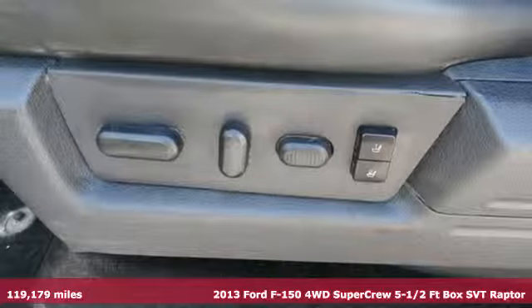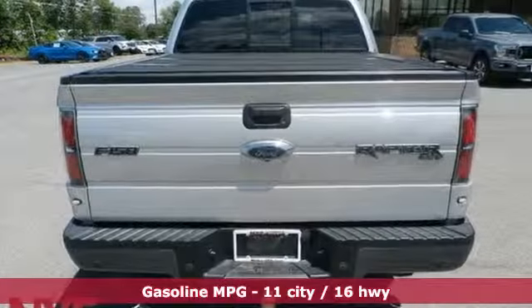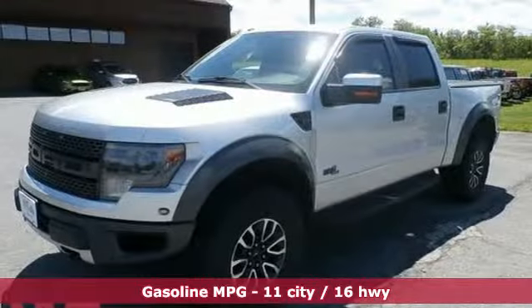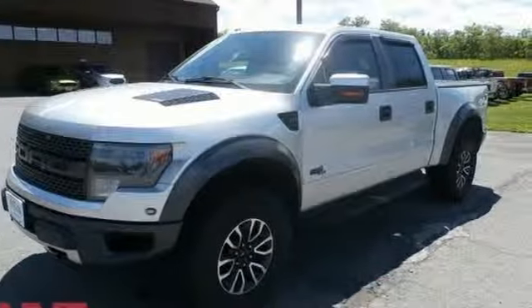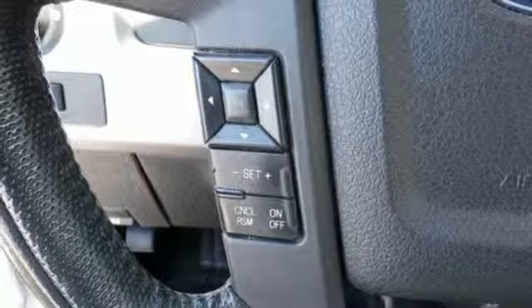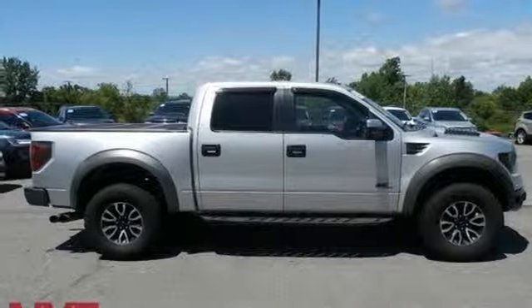It comes nicely equipped with features you'll love: streaming audio, wireless phone connectivity, leather steering wheel, rear parking sensors, three 12-volt power outlets, manual tilting steering column, automatic transmission, aluminum wheels, electronic shift on the fly, and V8 engine. Hurry in today and see it for yourself.